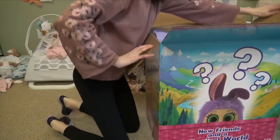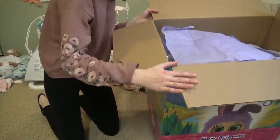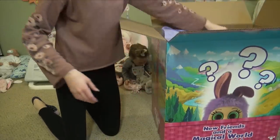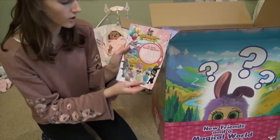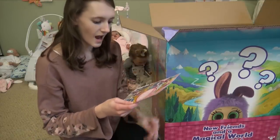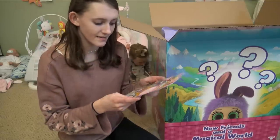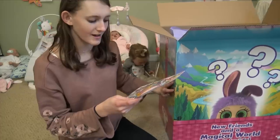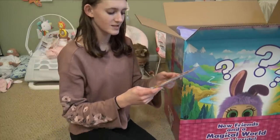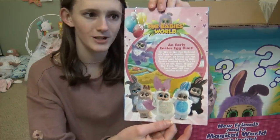Opening up our little Easter basket box - whoa! Look at that, you guys! What is all this? This is Fur Babies World! This is an early Easter egg hunt. 'Hi, we're the Fur Babies. We love to cuddle, dream, and play. At least six Fur Babies are hiding in this Easter basket box. Try to find us all, then wiggle our eyes, waggle our ears, and tell fun stories with us.' Wow, this is going to be an egg hunt. This is going to be so much fun.